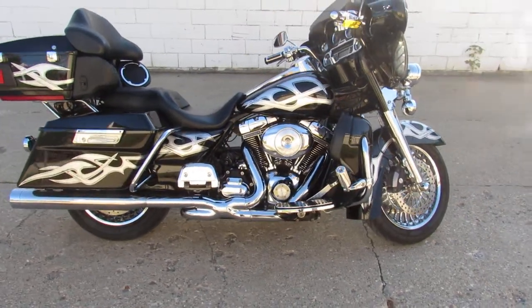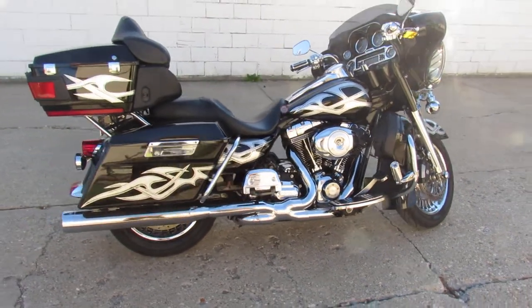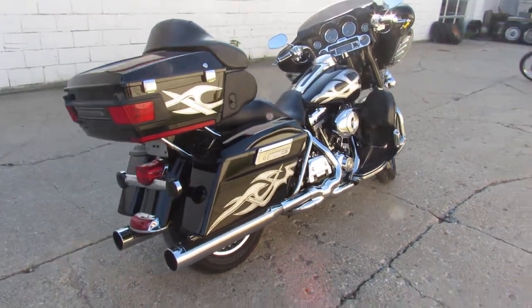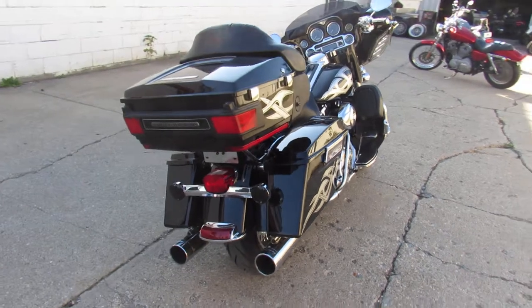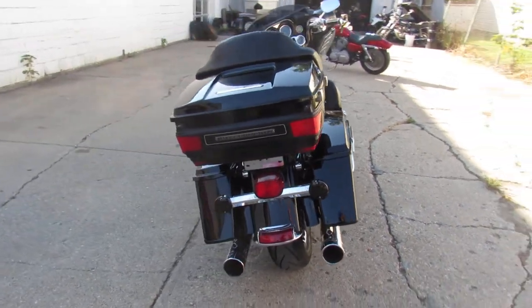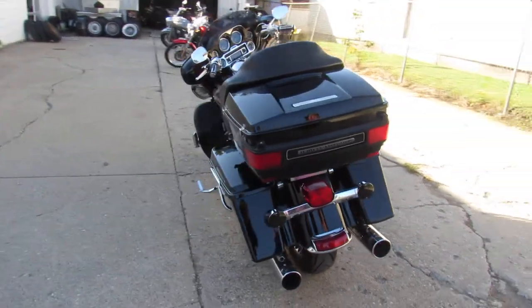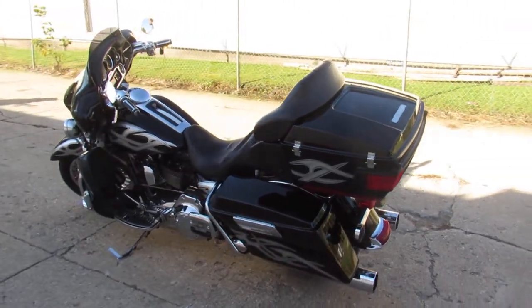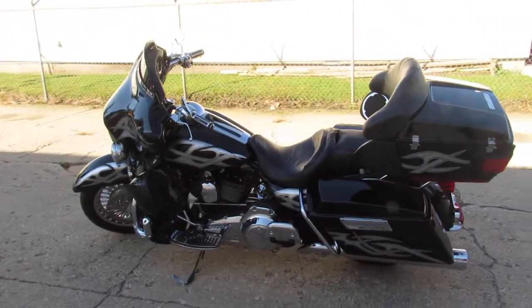It's got the 110 cubic inch Screaming Eagle motor. It's a must-see — custom tribal paint done right, chrome wheels, chrome front end, chrome switches and switch housings, chrome levers, upgraded floorboards, Screaming Eagle air intake, dual Reinhardt exhaust. This one has it all. Don't miss it — only $9,999.